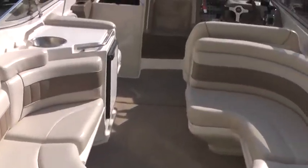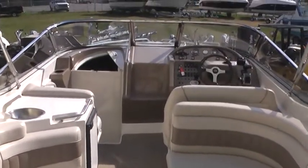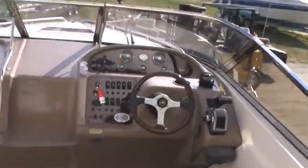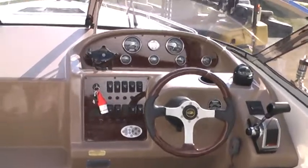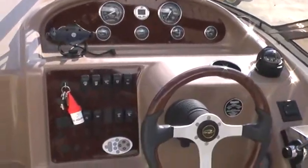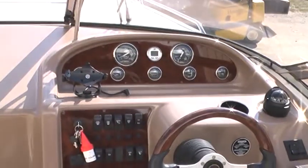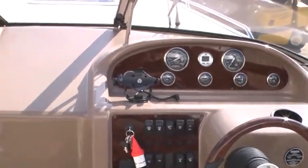Full wrap-around seating. Just a look at the helm. VHF radio. GPS chart plotter included — there's the mount.